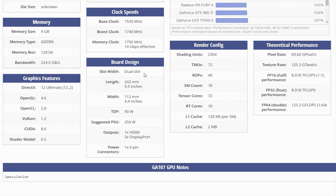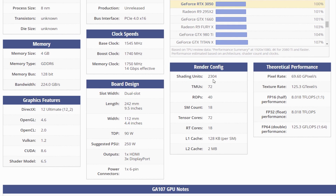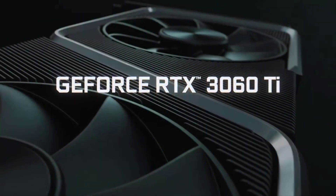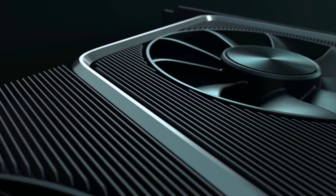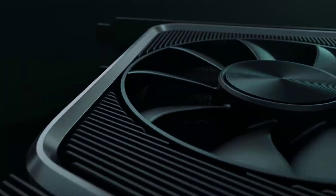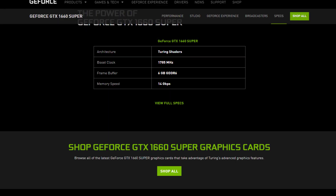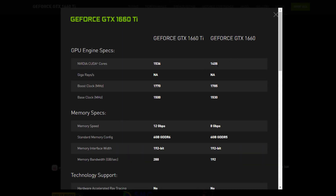The RTX 3050 will purportedly run with 2,304 CUDA cores, compared to 3,840 CUDA cores for the RTX 3060 and 3,584 for the 3060 Ti — representing a considerable boost compared to lower-end Turing GPUs. The GTX 1650 Super offers 1,280 CUDA cores, the 1660 and Super variant have 1,408, and the 1660 Ti has 1,536.